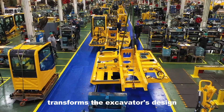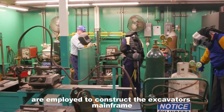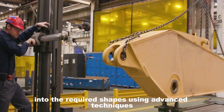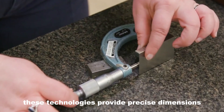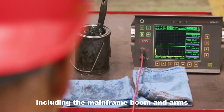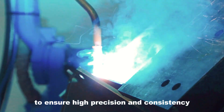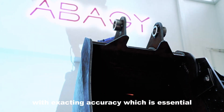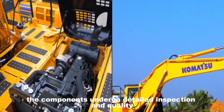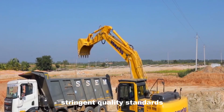The fabrication phase transforms the excavator's design into physical components at Komatsu's advanced manufacturing facilities. Fabrication begins with cutting large steel plates into required shapes using plasma cutting and laser cutting, providing precise dimensions for structural components including the mainframe, boom, and arms. Welding is then a pivotal process — Komatsu uses robotic welding technology to ensure high precision and consistency, maintaining the structural integrity of the excavator. After welding, skilled inspectors examine welds for defects and ensure all components adhere to Komatsu's stringent quality standards.